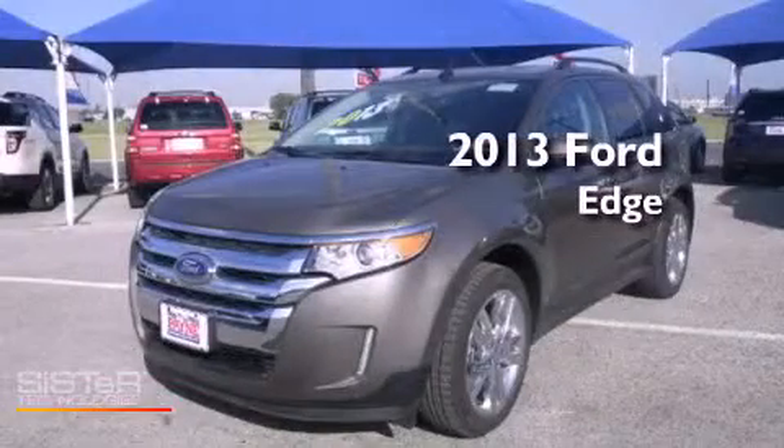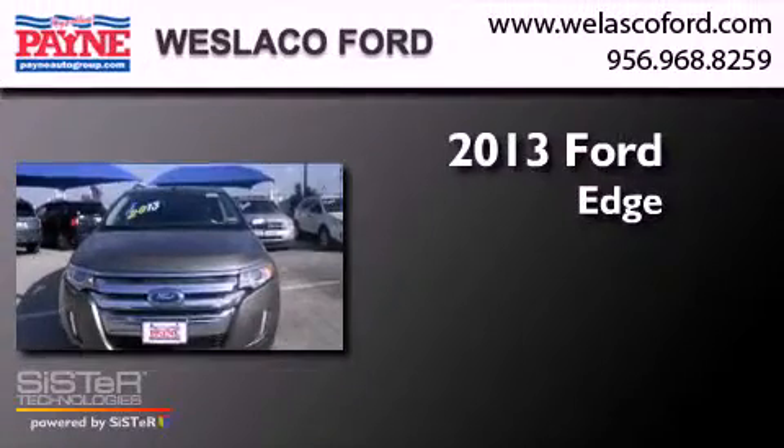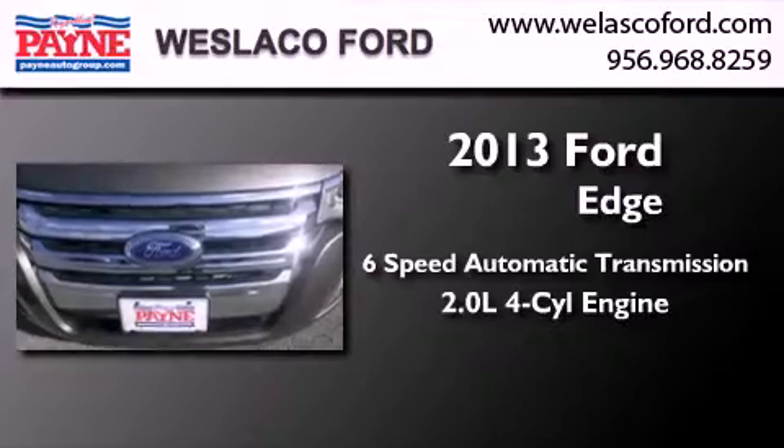This is a brand new 2013 Ford Edge. This crossover has a six-speed automatic transmission and an inline four-cylinder engine.